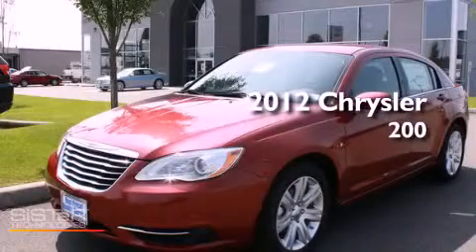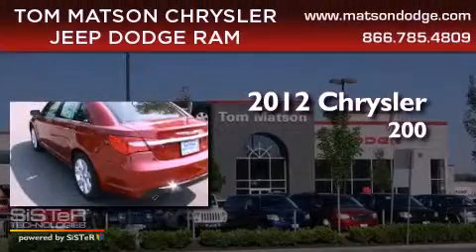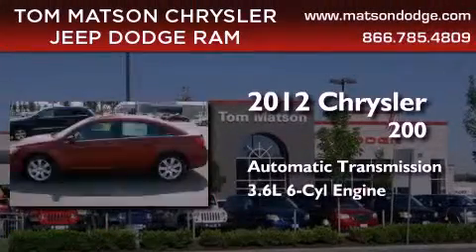This is a brand new 2012 Chrysler 200. This car has an automatic transmission and a 3.6 liter V6.